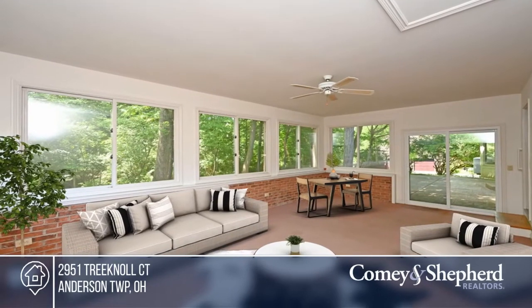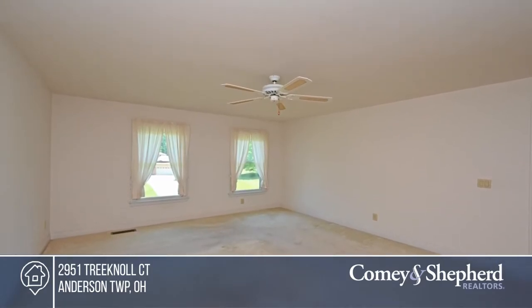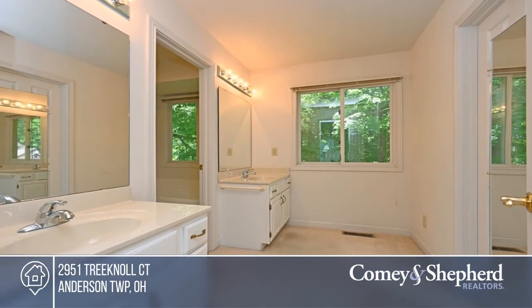With a primary bedroom, three additional bedrooms and a bonus room, there's plenty of space for everyone. Enjoy the beautiful wooded lot with a large patio and privacy.